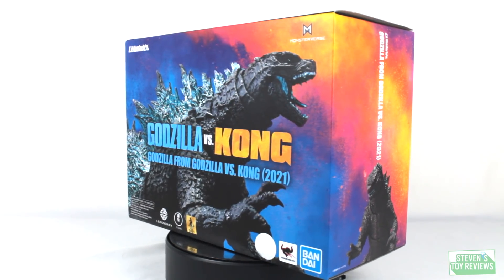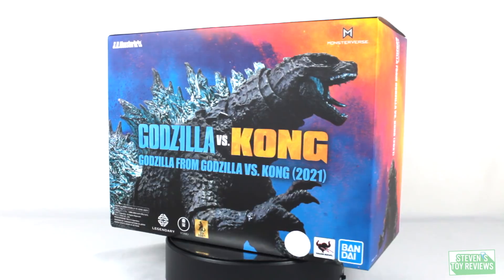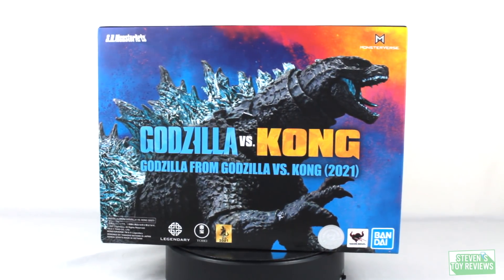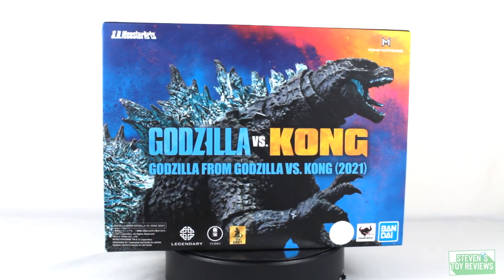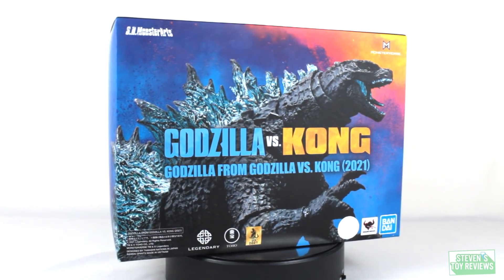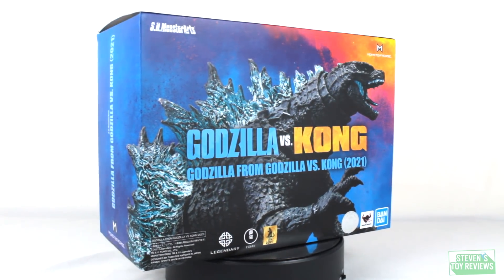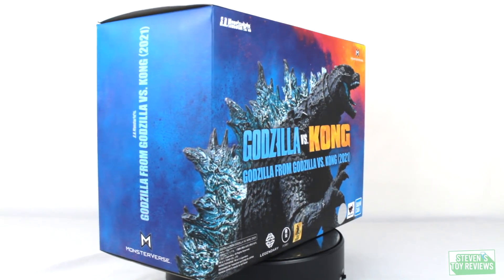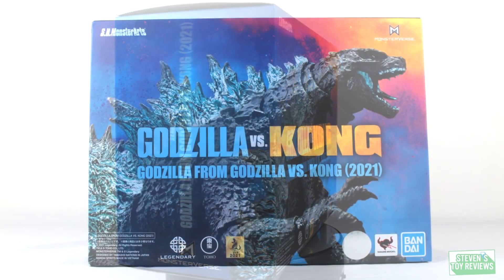Also of note today, the SH Monster Arts Mechagodzilla 2021 went up for pre-order. Links are going to be in the description. They're everywhere - Big Bad Toy Store, Entertainment Earth, Sideshow Collectibles, everywhere. Go get your pre-orders in for these guys. They're gonna sell out. Don't miss out. Support Bluefin, support the Monsterverse.